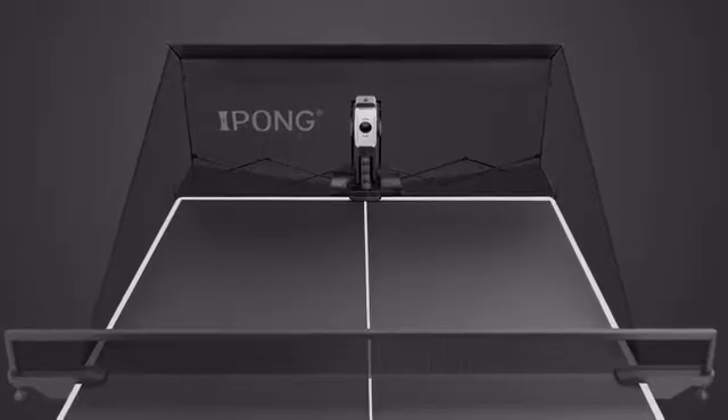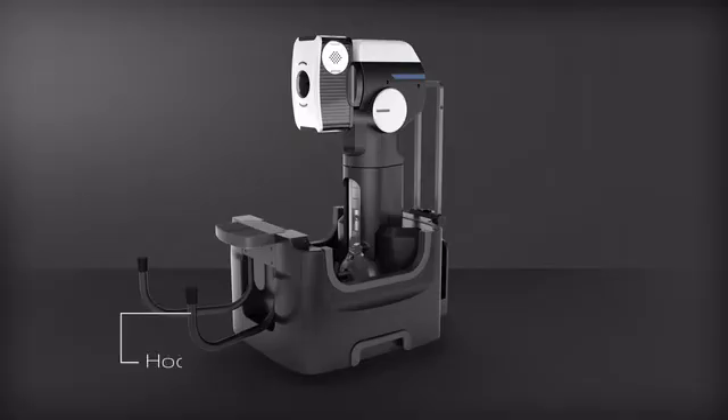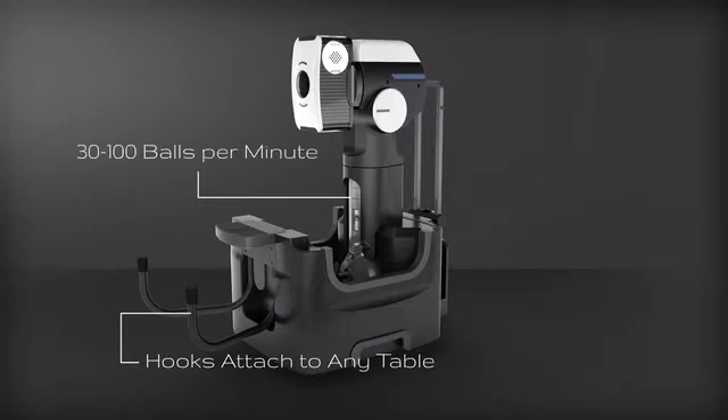This product has some great features. One is the net — the ball catch system allows the balls to filter in, funnel down, and then be fed right back through the robot. You have a hundred balls going, you can play for a thousand balls.